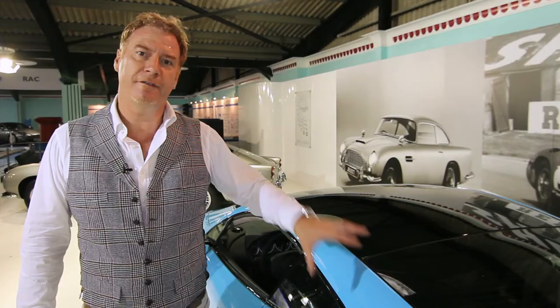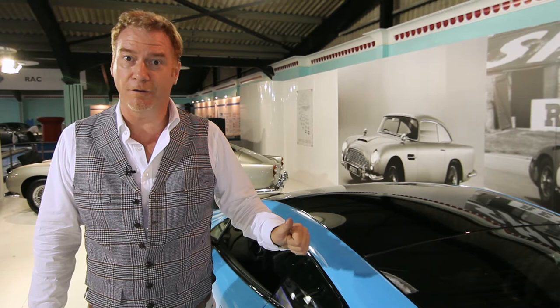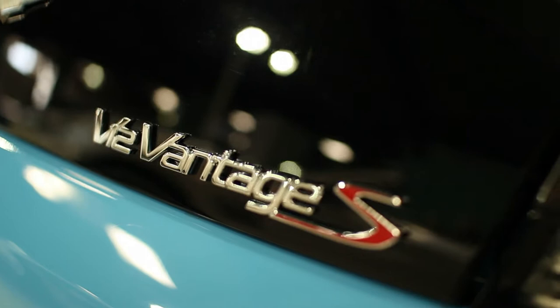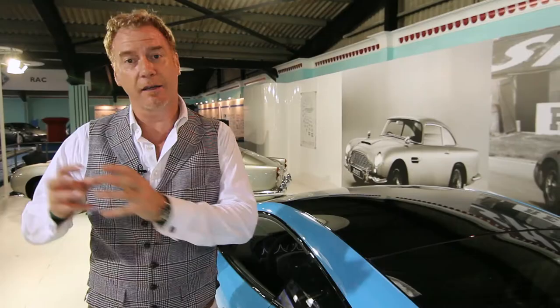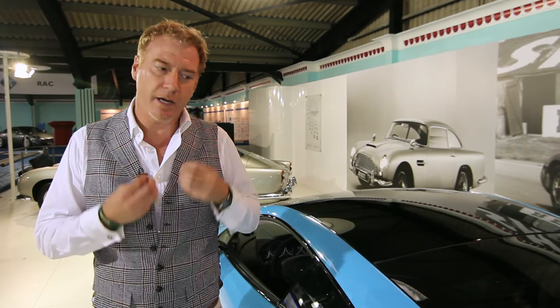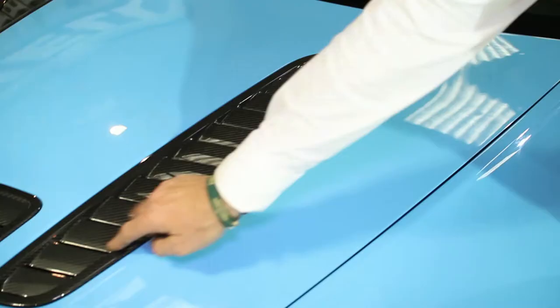The Aston Martin V12 Vantage S. This is a brand new product for us. It is currently our fastest car in terms of 0-60, well below 4 seconds, and over 200 miles an hour — around 205 miles an hour. It's our most dedicated sports car, tuned for the driver, and it really is from the racetrack to the road. The way this car feels and handles is superb, but it also has a fantastic proportion. Very, very short overhangs, a compact cabin. It really has that muscular stance that you would expect from an Aston Martin.